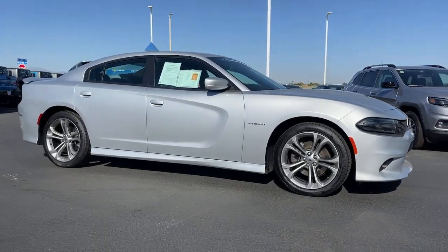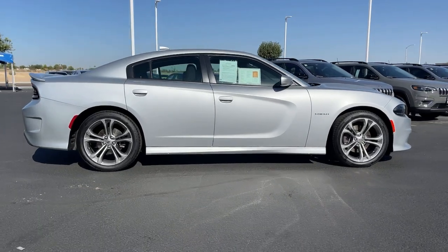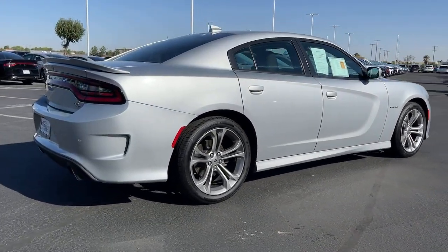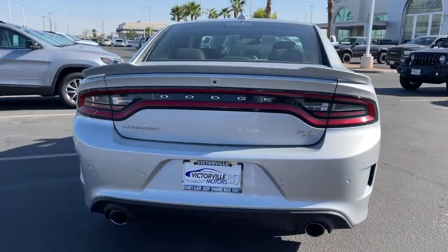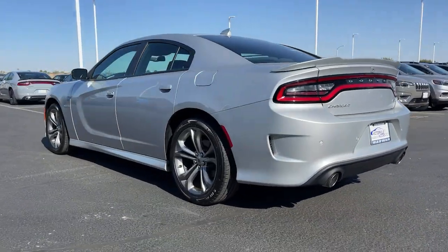You will be amazed by this 2020 Dodge Charger. With less than 50,000 miles on the odometer, this vehicle stands out from the rest. Go bold or go home. The Charger packs aggressive athleticism and unexpected fuel efficiency into a driver-centered, family-friendly four-door package.